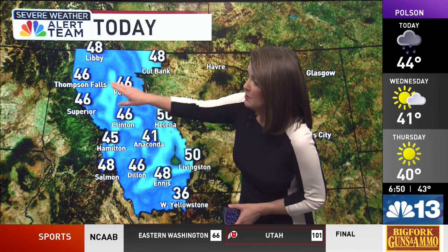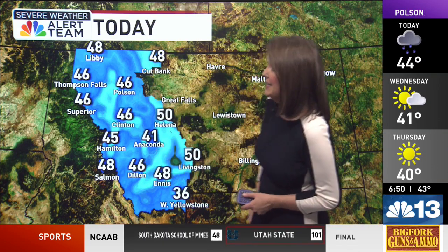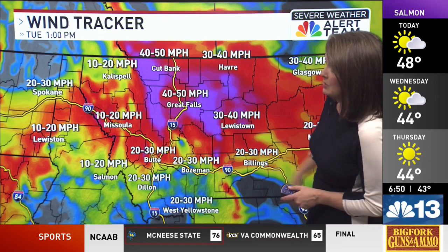Today's forecast: Thompson Falls, Superior, Polson, Clinton, Dillon — 46 degrees, with 48 in Ennis and Libby. Mostly cloudy to cloudy skies, showers at times. Winds will be breezy, gusting up to around 20, even 30 miles per hour. Our higher gusts will be along the Rocky Mountain Front and into central Montana. That's where we could see wind gusts in excess of 40.